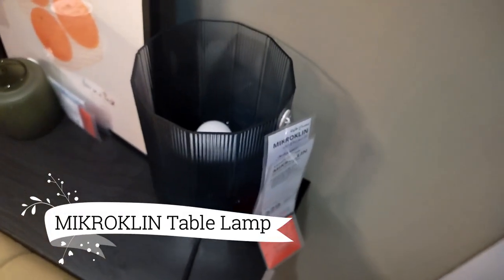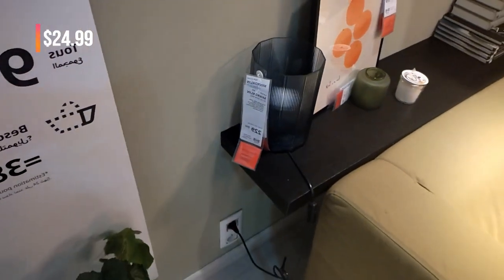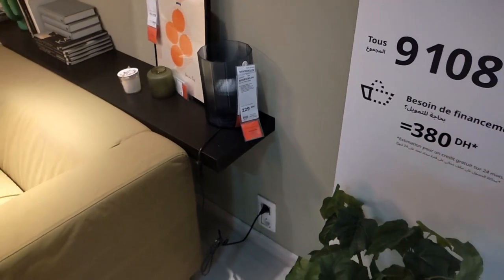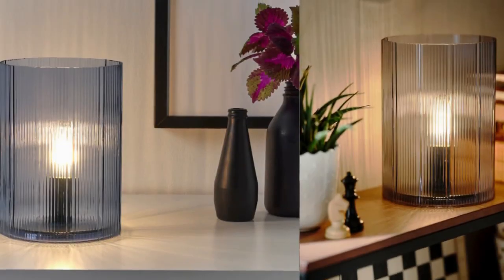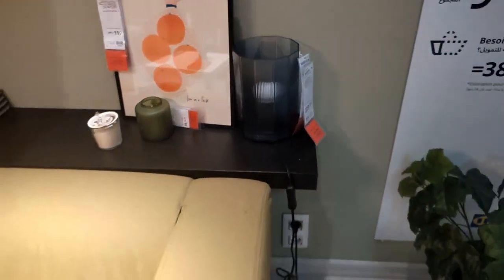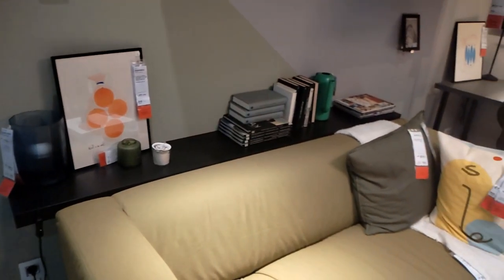The Microclin table lamp with LED bulb is such a steal at just $24.99. This compact and stylish lamp emits a warm, soft light that can be placed almost anywhere in my home. The grooved blue glass design creates a beautiful silhouette, resembling a small sun as the light diffuses into the room. This charming and illuminating addition is perfect for enhancing the ambience of any space.